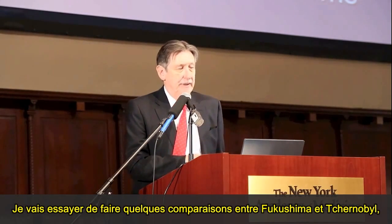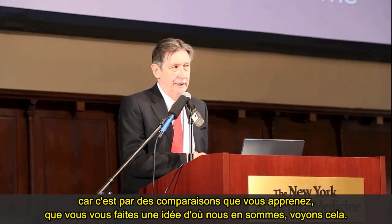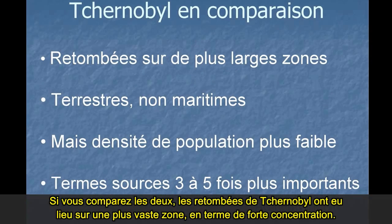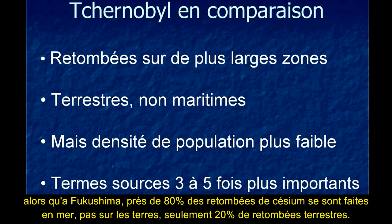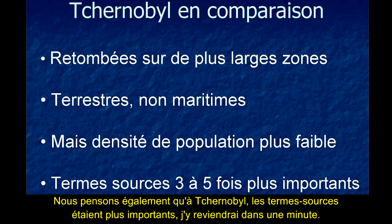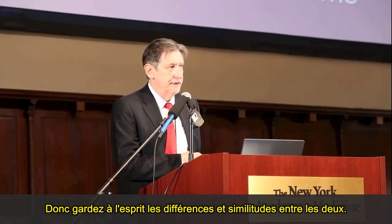I'm going to do a comparison between Fukushima and Chernobyl, because it's by comparisons that you learn and get a handle on things. The fallout from Chernobyl was over a much larger area in terms of high concentrations. Chernobyl was over land, not in the sea, whereas at Fukushima about 80% of the cesium fallout was over the sea rather than land — only 20% over land. However, in Japan the population densities were much higher than in Ukraine, Belarus, and the Soviet Union. At Chernobyl also, we think that the source terms were larger.